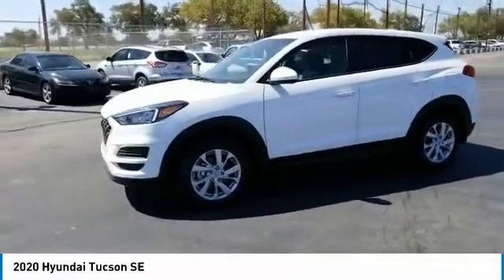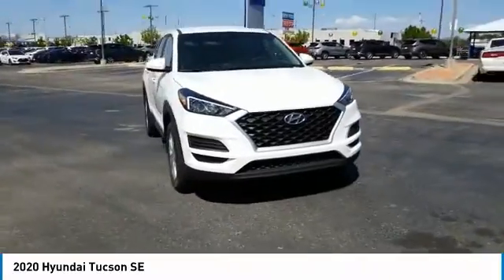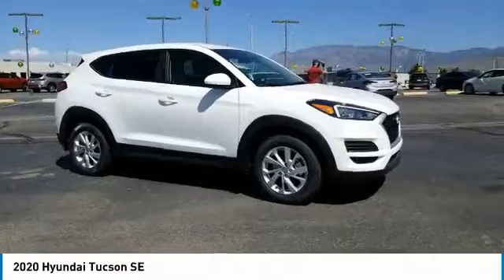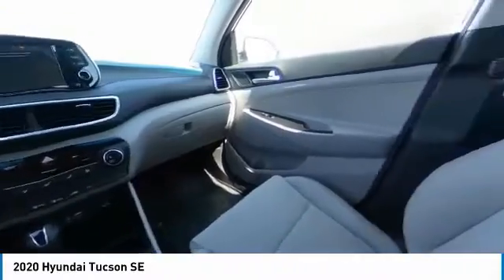This vehicle has less than 100 miles. Here are some of this vehicle's great options: tire pressure monitor, all-wheel drive, aluminum wheels, wheel locks, rear spoiler, brake assist, traction control, stability control, front all-season tires, and rear all-season tires.